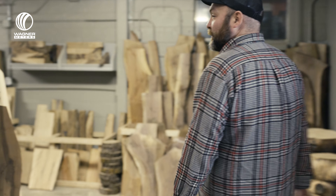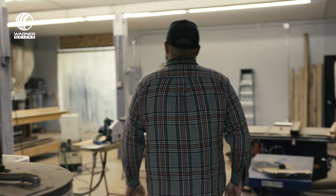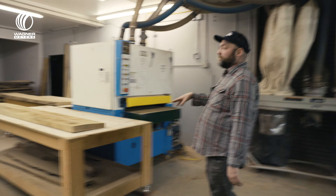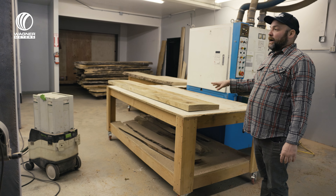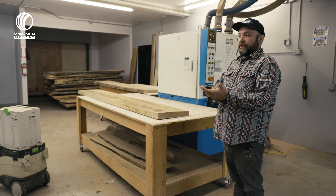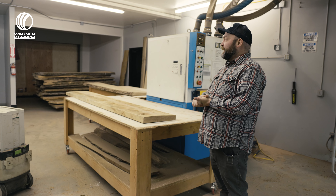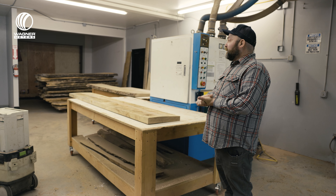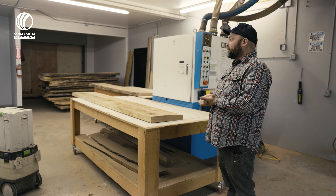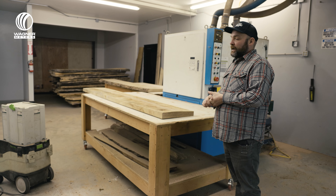Now we can go into the back here — this is our process room. In this room is where we take our raw material and process it either for retail or for projects. We get everything S4S or cut to size, and take the material from rough into more of a finished product.